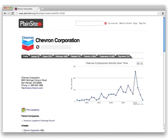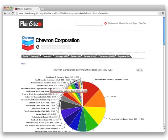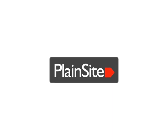Plainsight Pro and Pro Se are the most cost-effective way to give your law practice, or your own case, a boost. Sign up today at Plainsight.org.